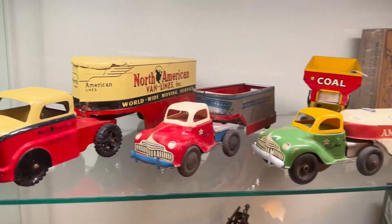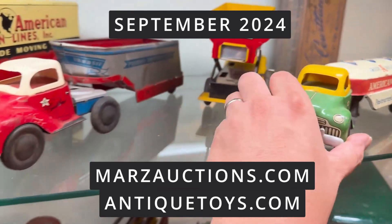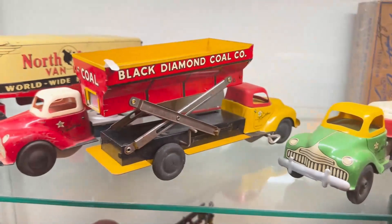All these will come up for auction in September 2024 from antiquetoys.com as well as Marz Auctions. Have a great afternoon.